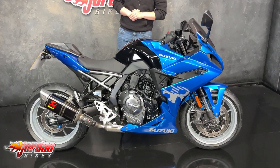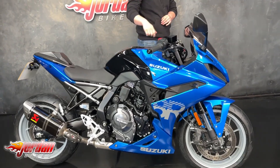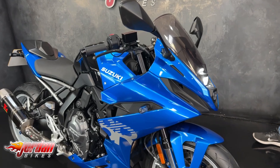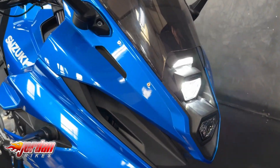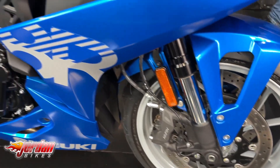So here it is — it's a 2024 on the 24 plate with 2,092 miles on. Absolute stunning machine this one. You've got that parallel twin kicking a little over 80 brake horsepower, so it can indeed be restricted onto an A2 licence.